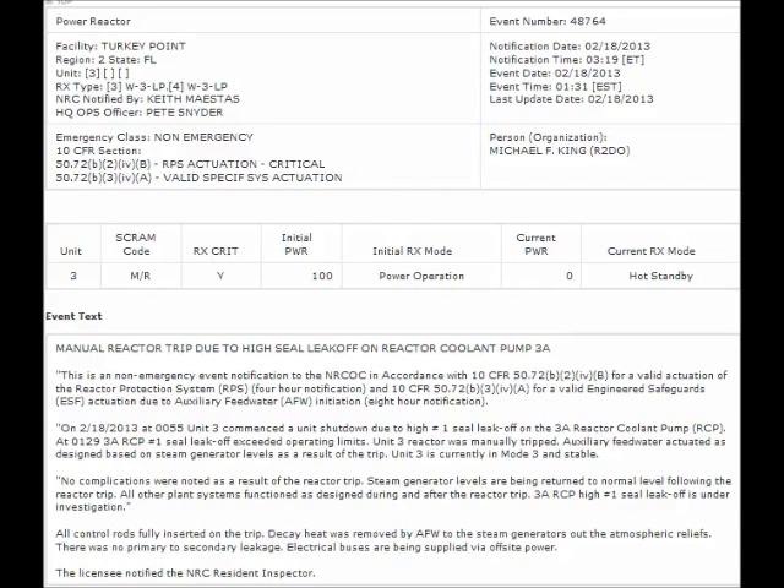All control rods were again fully inserted on the trip. Decay heat was removed by auxiliary feedwater to the steam generators at the atmospheric reliefs. Hopefully there was indeed no primary to secondary leakage. Electrical buses were being supplied via off-site power.